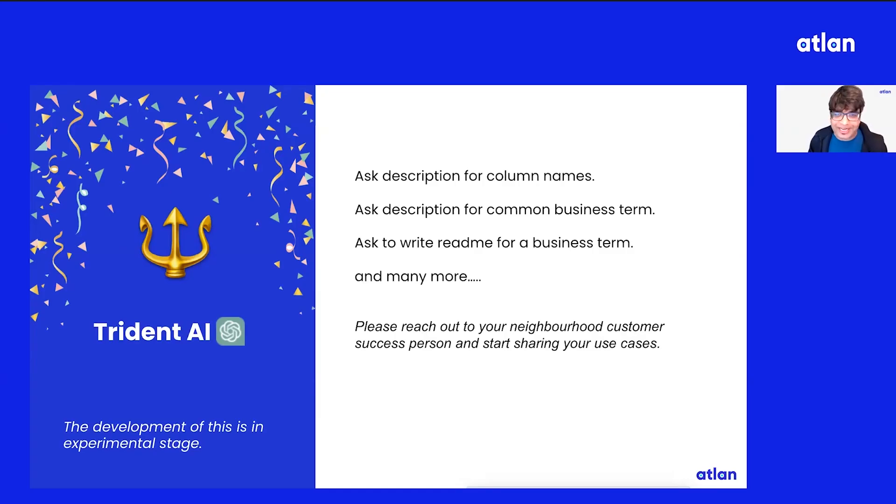We all have this order ID table that nobody wants to document. So can you ask for a description for column names? We all have a great business glossary. There are tons of SaaS terms — if you're a SaaS company, you have things like MRR. If you are a supply chain company, you have different kinds of terms around supply chain.